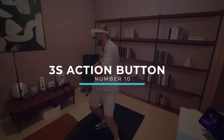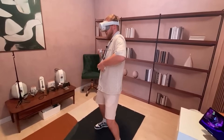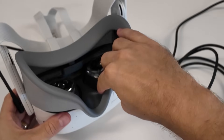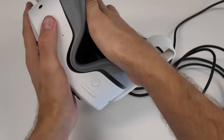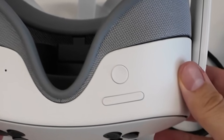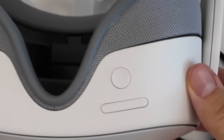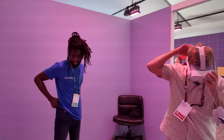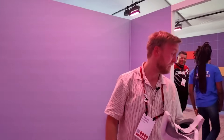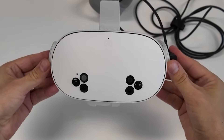Something the Quest 3S has that the Quest 3 does not is an action button on the bottom of the device. Instead of double tapping the side of your headset, you simply press this button to enable pass-through mode or toggle back to immersive VR mode. If you have any more questions about this device, please comment below and I will do my best to answer them so you're fully aware of what you're purchasing.